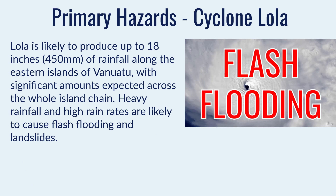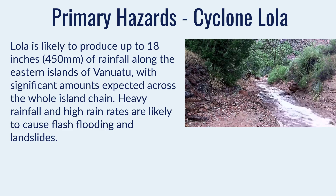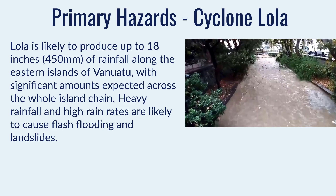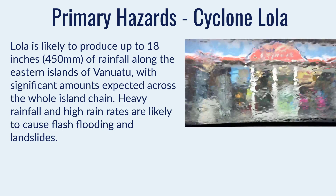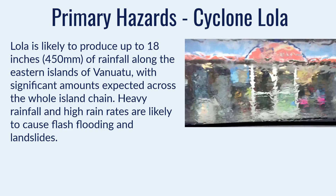At the moment we are most concerned about flash flooding potential. We're expecting up to 18 inches of rain — 450 mm — along the eastern islands of Vanuatu, with significant amounts expected across the whole island chain. Heavy rainfall with high rain rates are always likely to cause flash flooding and landslides. We'll also get strong winds, very rough seas, and potentially a small storm surge.